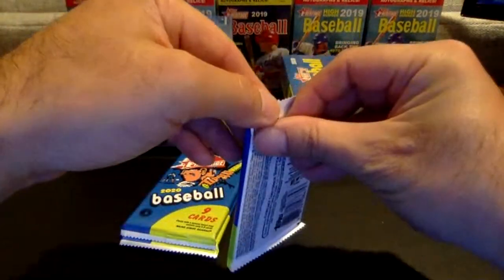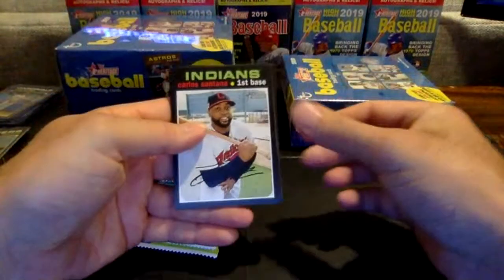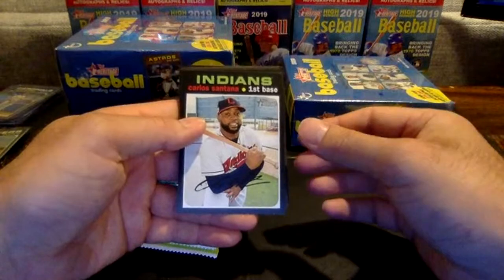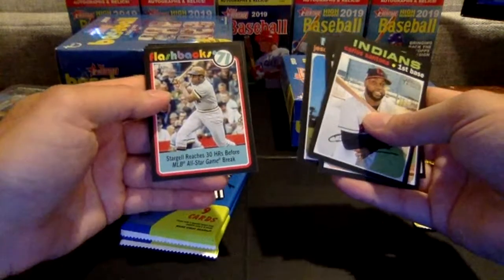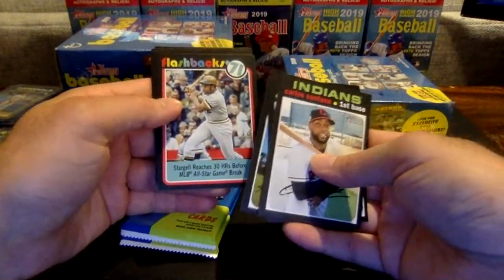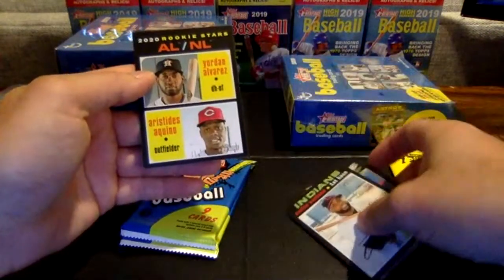We've got three more packs, now we have our second yellow chrome pack of the night. Carlos Santana — he has been getting on base but that average is really low right now, he needs to get it in gear. Max Scherzer, Dansby Swanson, Aguilar. There's a Roberto Clemente — oh, I'm sorry, Willie Stargell flashbacks. I read the Pirates P and jumped the gun there. Willie Stargell baseball flashbacks. Josh James, Kiermeier.